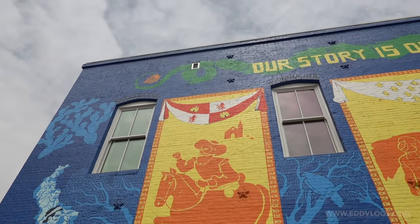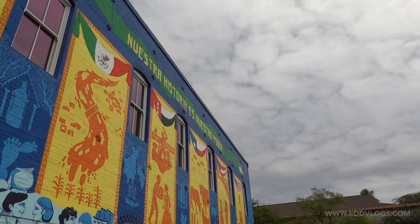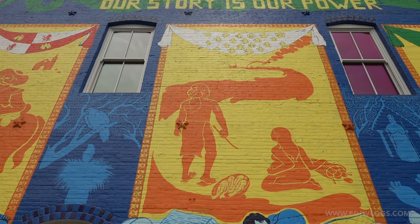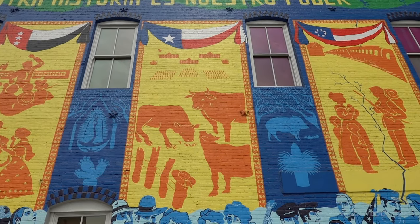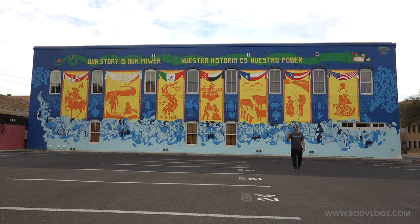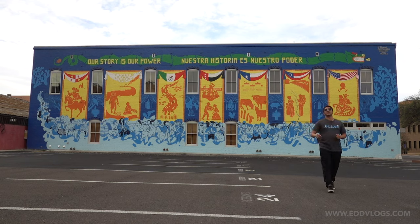At the top of the panels you will see a flag — there are seven panels representing the seven flags that have been flown over Laredo, Texas, which is a prevalent theme you'll see if you visit this city. In chronological order the flags include Spain, France, Mexico, the Republic of the Rio Grande (of which Laredo was the capital), the Republic of Texas, the Confederate States, and lastly the United States. I love the history behind it and the story it tells about Laredo and its people — our story is our power, and this mural does a great job at reminding us of that.